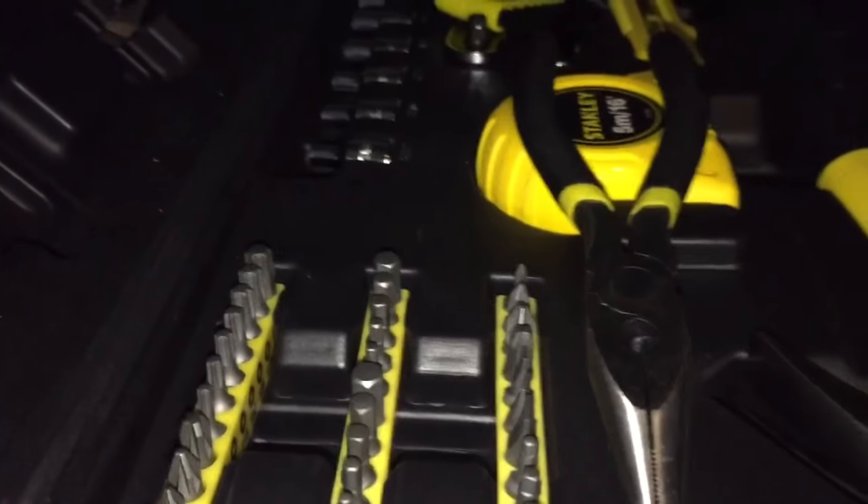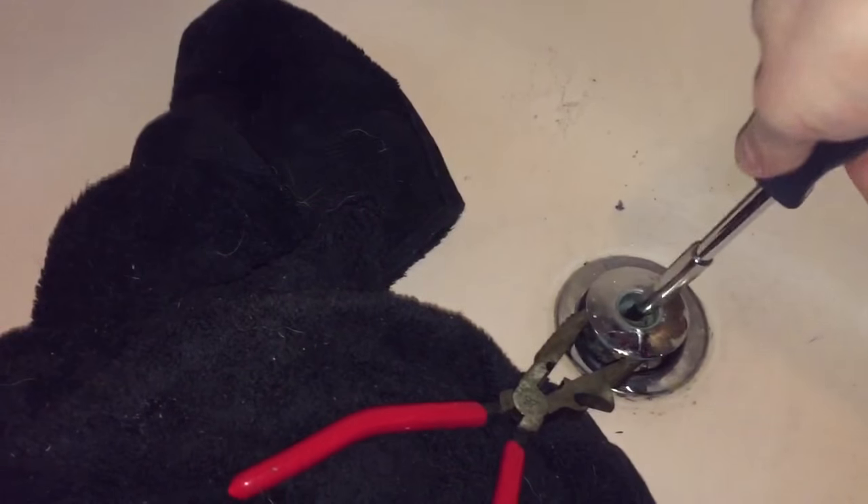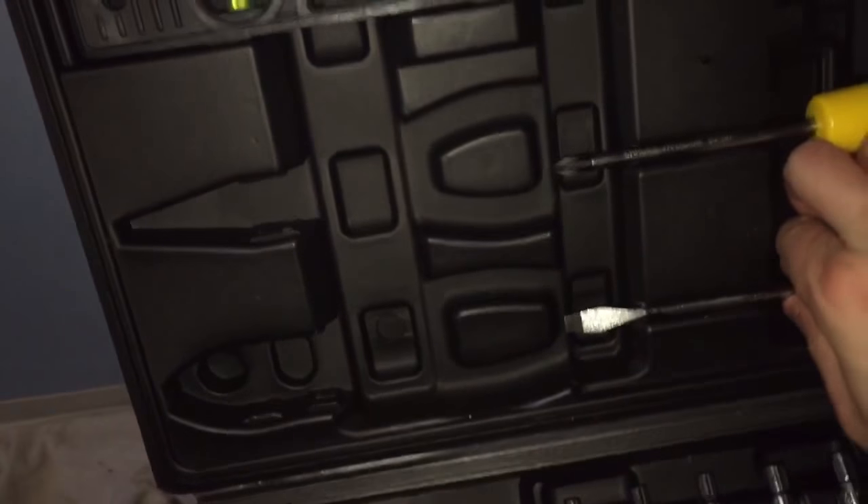Now it looks like you'll need a flathead screwdriver. So I got my handy dandy box of stuff here — half of it I don't even know what it is, but that's okay. I may need something larger than this — that's not gonna work — let me go ahead and consult the box of mystery.